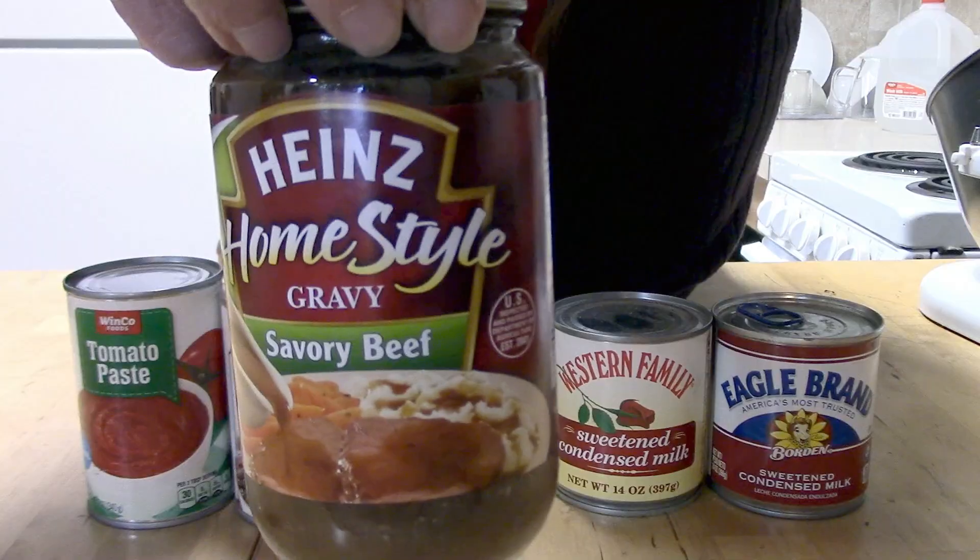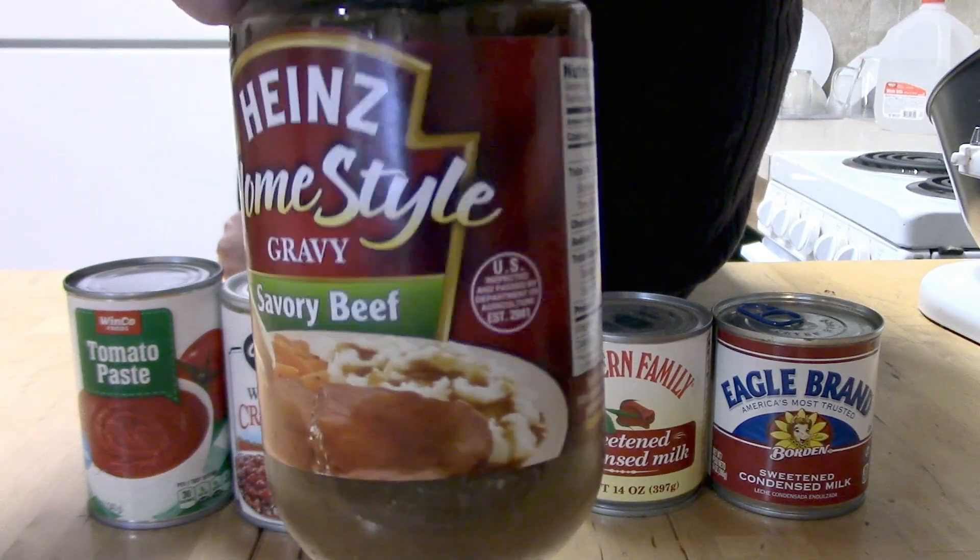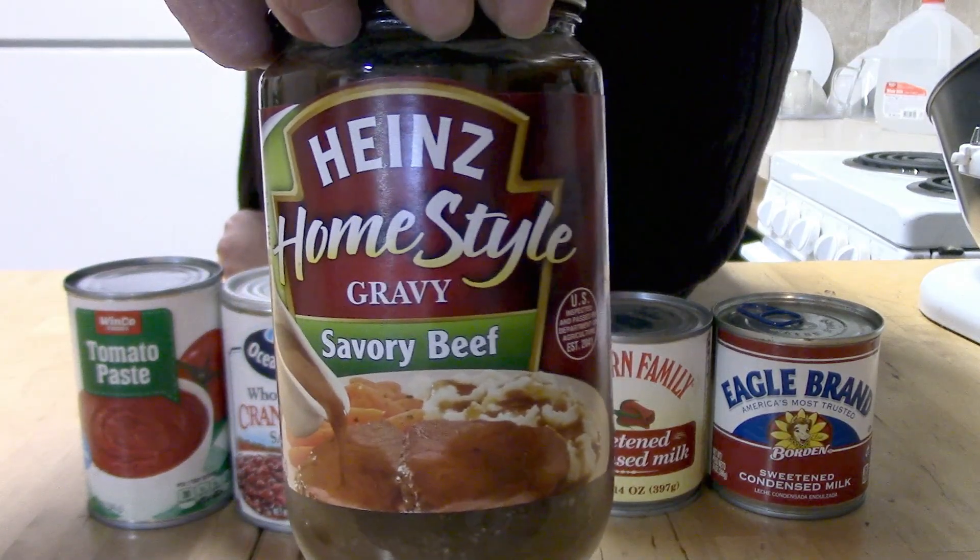I also have a jar of already-made beef gravy. I can't even remember why I bought it or what I had planned to do with it. Obviously I could just heat it up and use it as gravy, but I tend to like to incorporate things like that into something else. So if you have any good ideas for that, let me know.